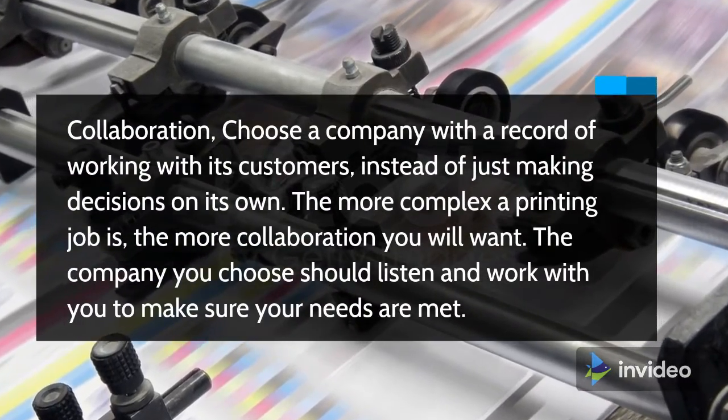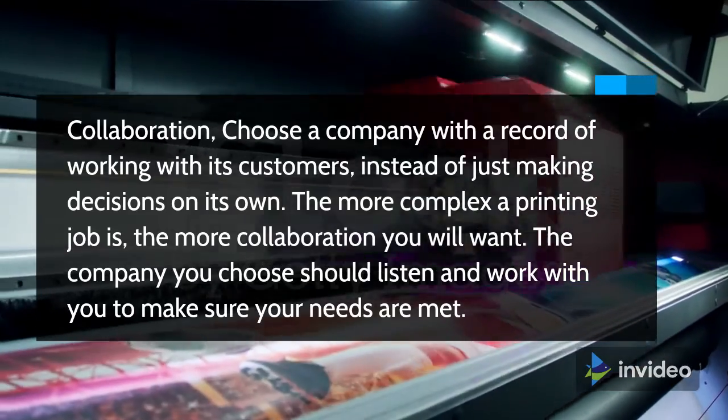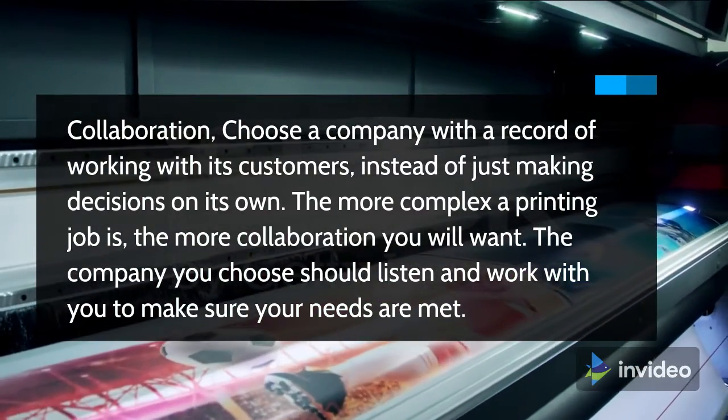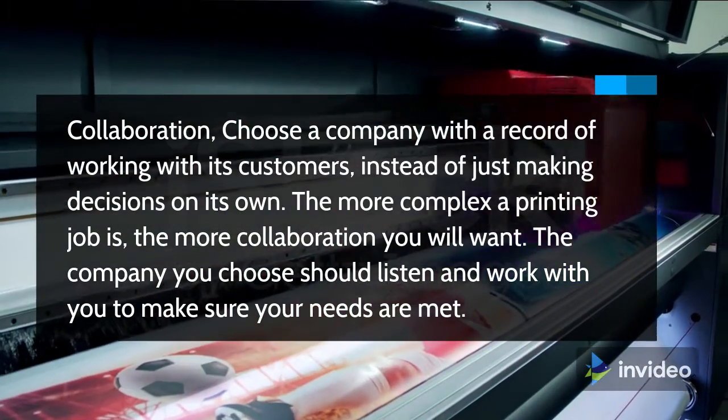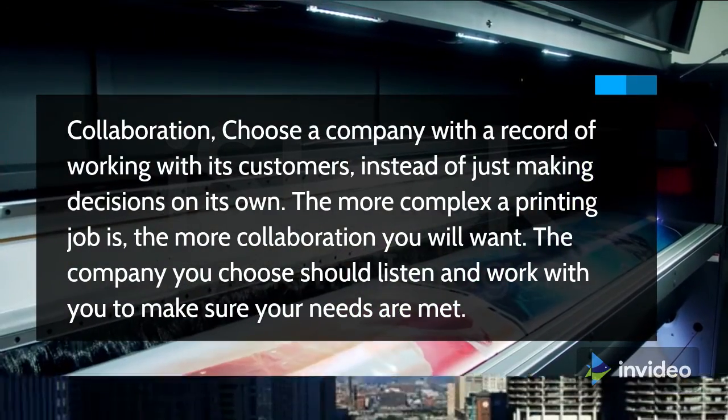Collaboration. Choose a company with a record of working with its customers, instead of just making decisions on its own. The more complex a printing job is, the more collaboration you will want. The company you choose should listen and work with you to make sure your needs are met.